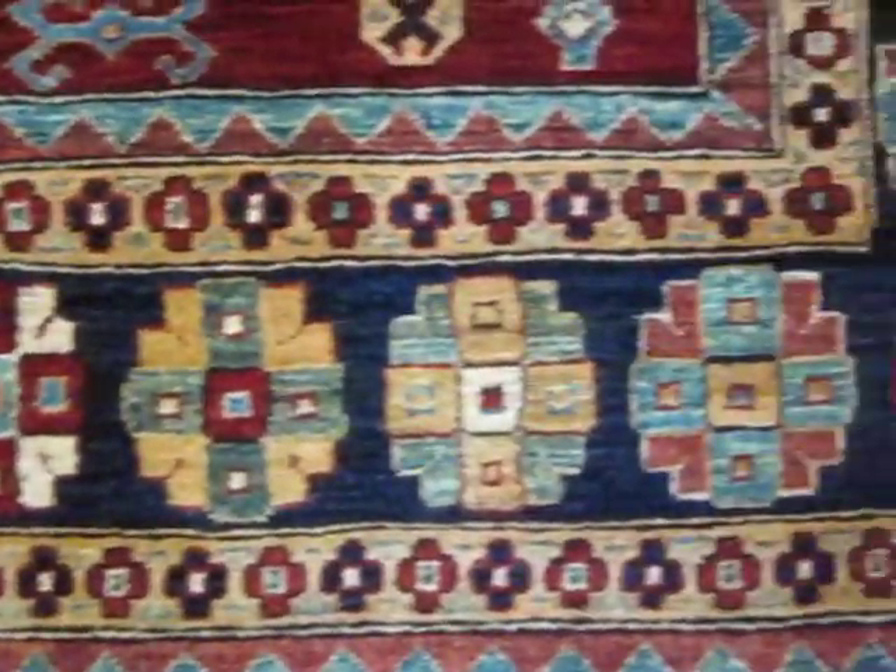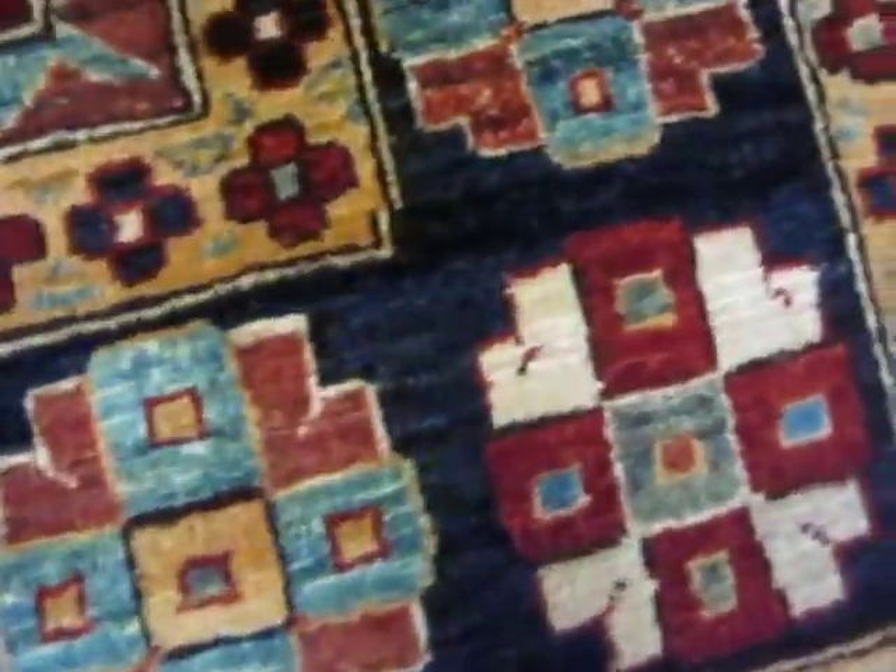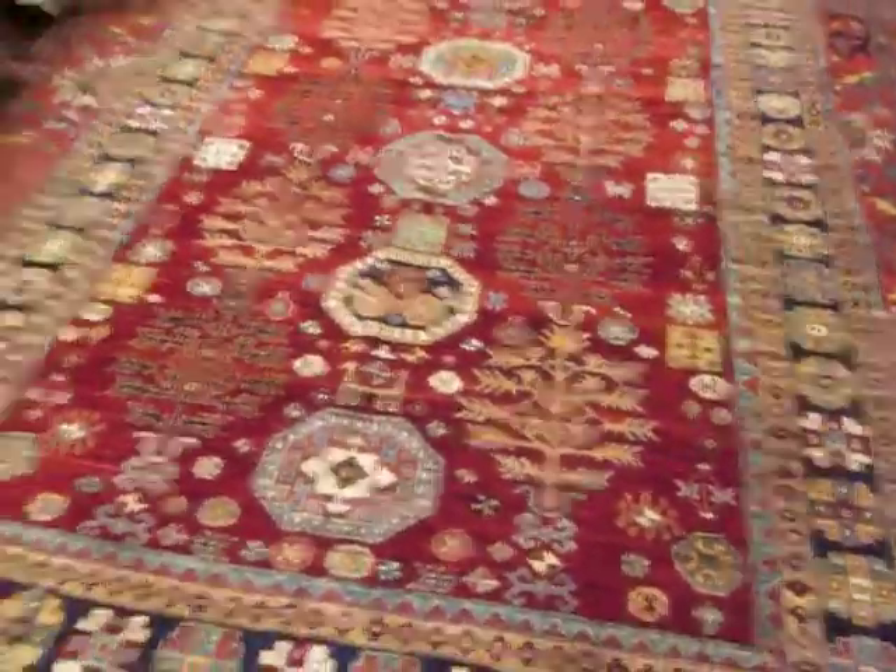Let's look at the border. Close up, we can take a look and see the weaving on the back. The selvedges are red — right there, you see. And let's view the whole rug.